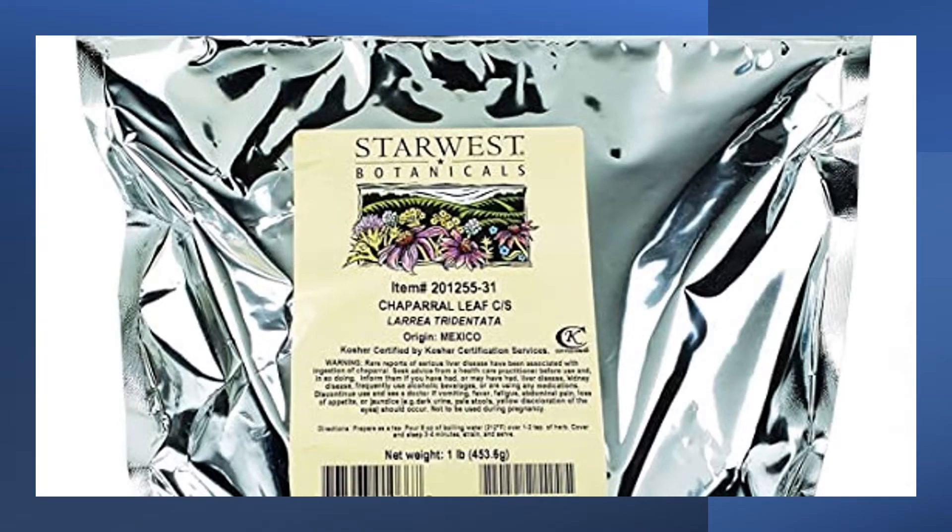Chaparral is a slow-growing shrub and it can grow to a height of 3 metres. The stems are cylindrical, the leaves are small, dark green and elliptical. The flowers are yellow and it has five petals which appear in October to November. The fruits are dry capsules which contain hairs and five seeds.